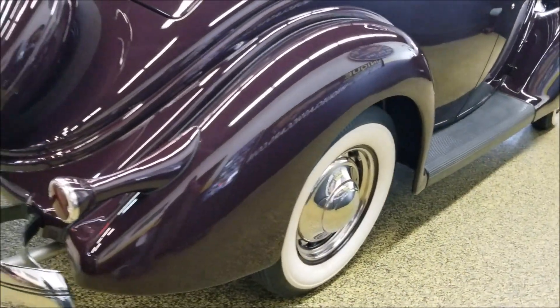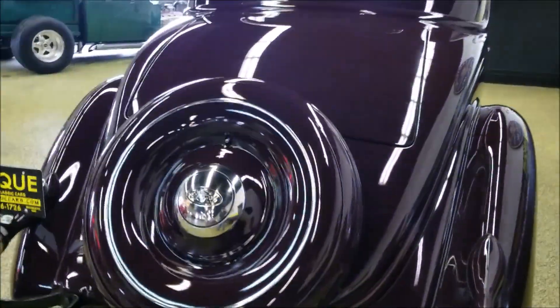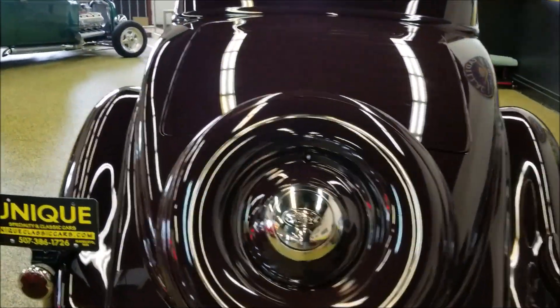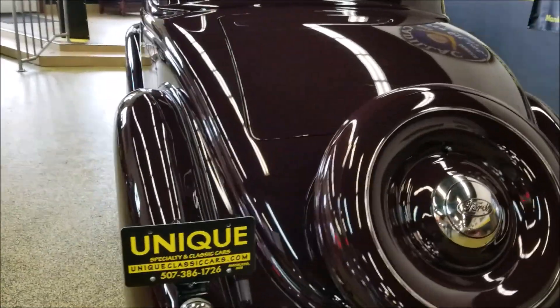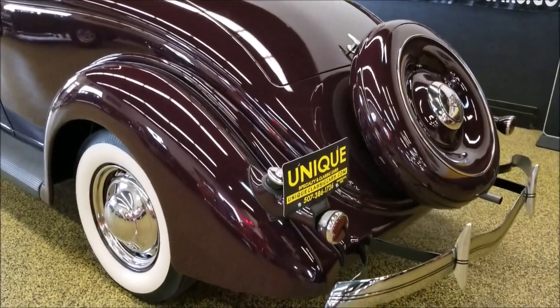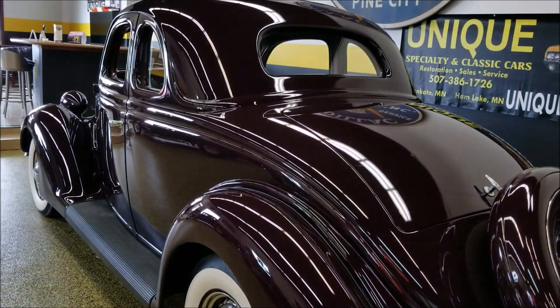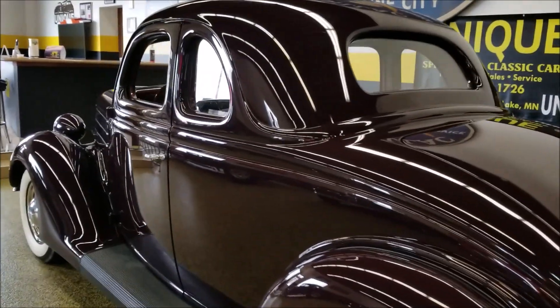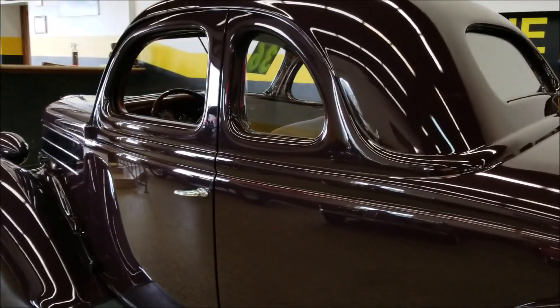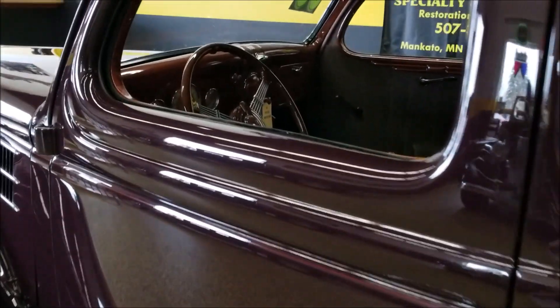It's just like new — chrome and bright work all beautiful in this car. The paint is called coach maroon, which would have been a factory color from Ford in 1936. Just can't say enough about this car and how nice it is. It does look as good in person as it does in the videos and pictures.